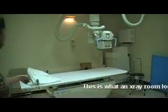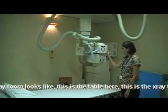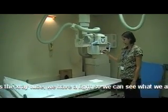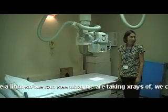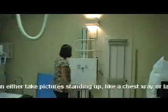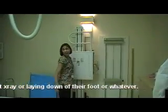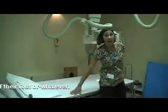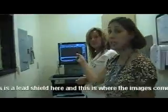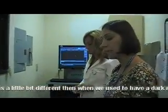The x-ray room looks like this — this is the table here and this is the x-ray tube. We have a light on the x-ray tube so we can see exactly what we're x-raying. You can either take pictures of someone upright, like for a chest x-ray, or laying down of their foot or whatever. The images come up here — it's all digital now, which is great, a little different from the dark rooms we used to have.